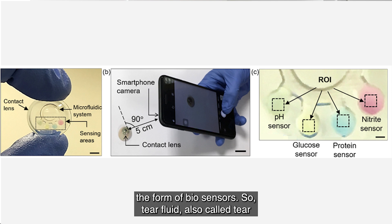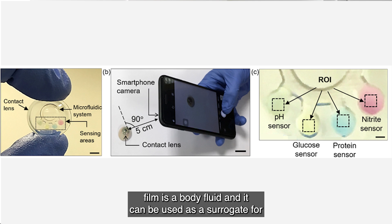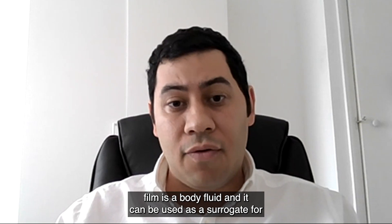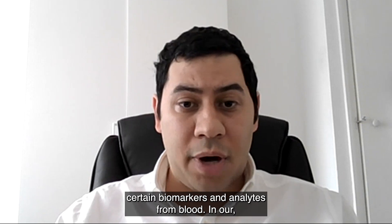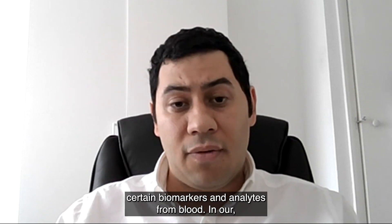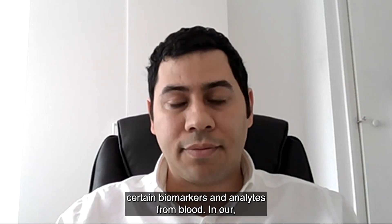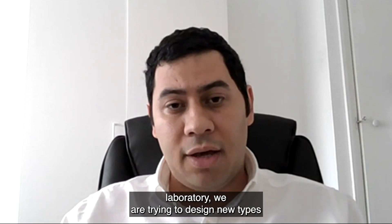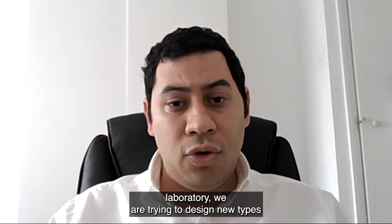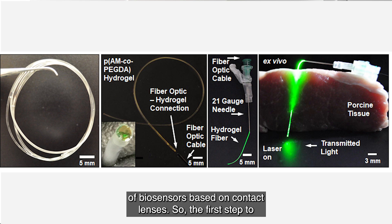Tear fluid, also called tear film, is a body fluid that can be used as a surrogate for blood chemistry — it mirrors the concentrations of certain biomarkers and analytes from blood. In our laboratory we are trying to design new types of biosensors based on contact lenses.